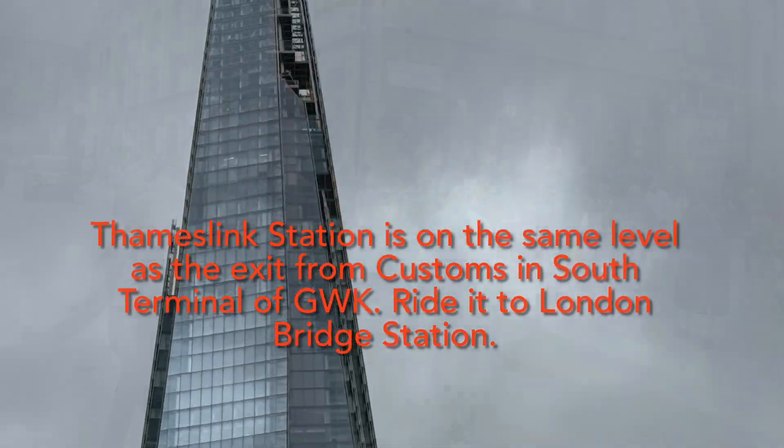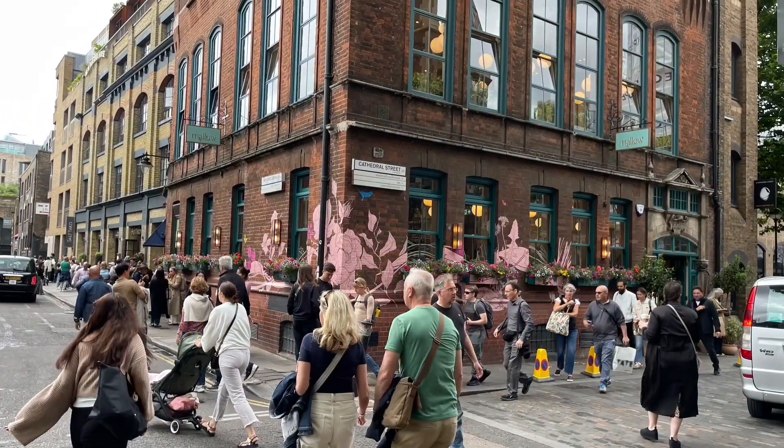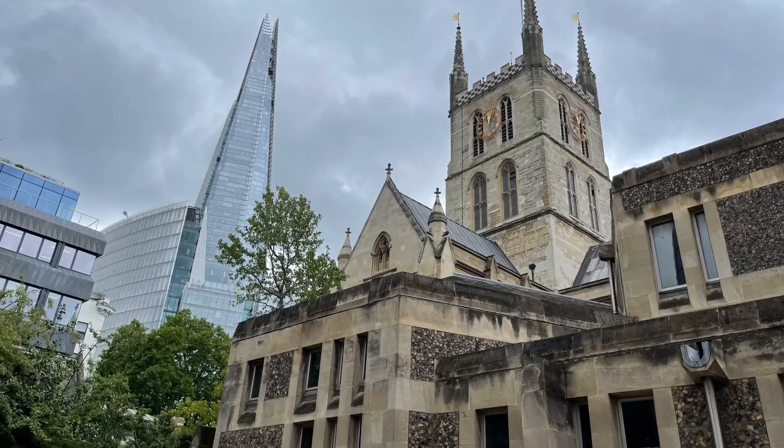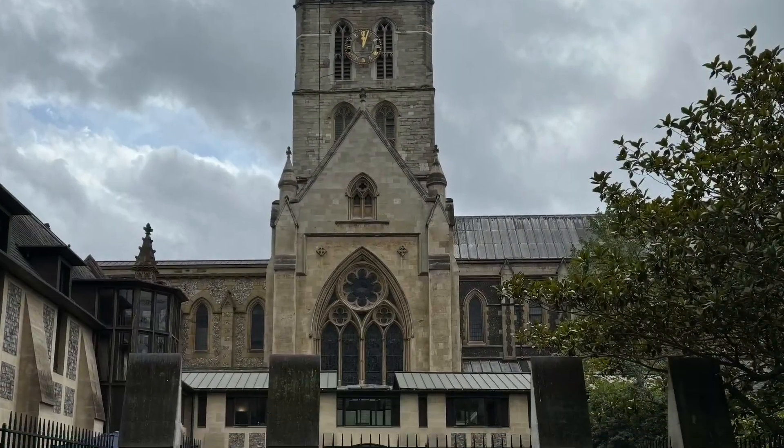Southwark, located in central London, is a vibrant borough known for its historic landmarks like the Tower Bridge and Shakespeare's Globe. It blends rich heritage with modern attractions.